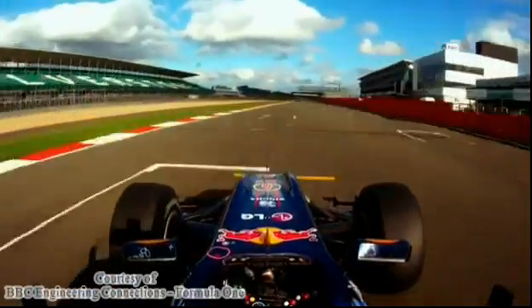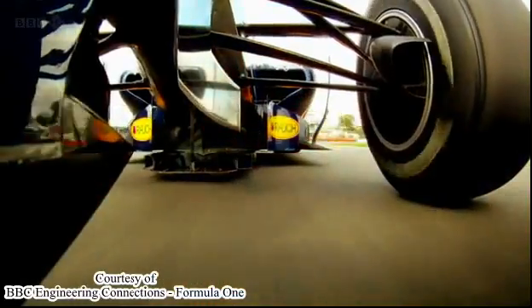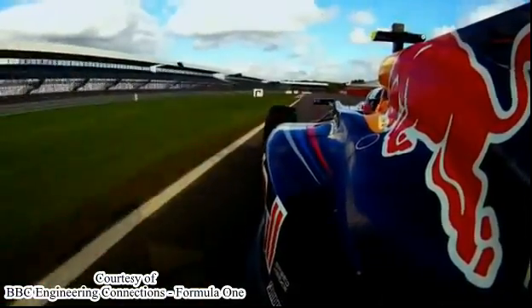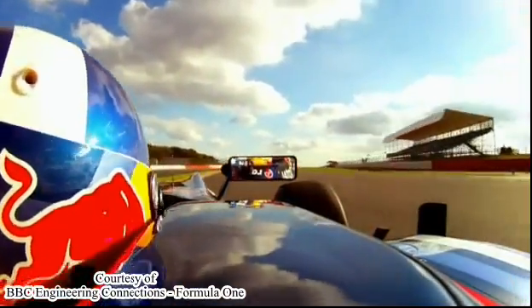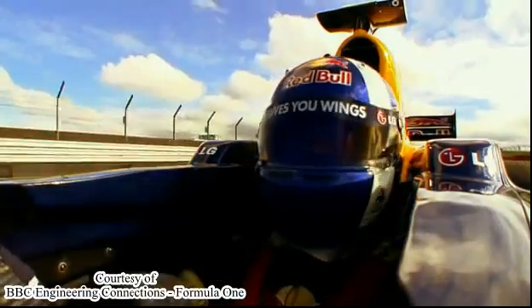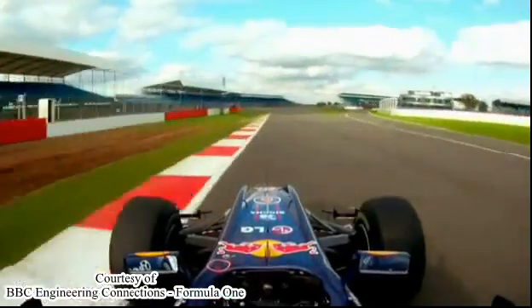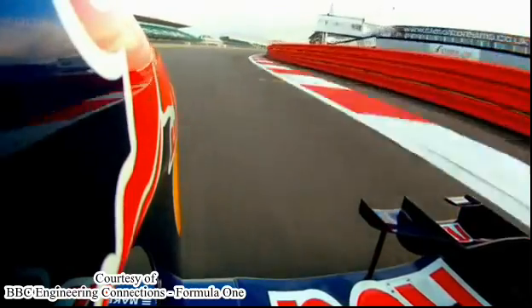F1 cars run on pretty much the same fuel you and I get at the pumps. But petrol is petrol and it's highly flammable — that's the point of this stuff. In races, F1 cars must now carry all their fuel from the start: 200 litres of petrol travelling at 200 miles an hour. That is quite a missile. The tank has to be tough or the driver could be toast.